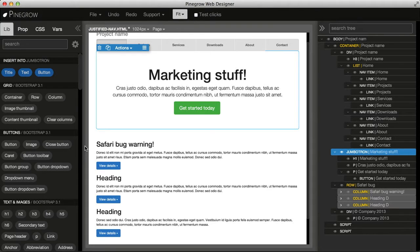Pinegrow is a good tool that can help us to learn coding, HTML and CSS. The reason for that is that Pinegrow doesn't try to hide code from us, but rather it helps us to do less copy-pasting, for example.